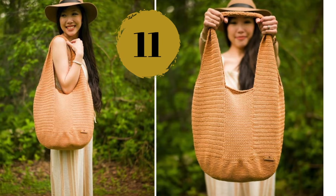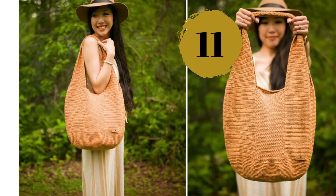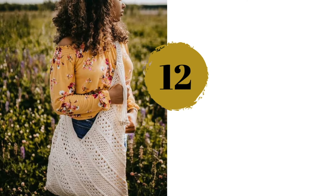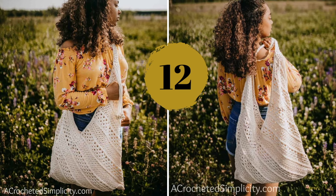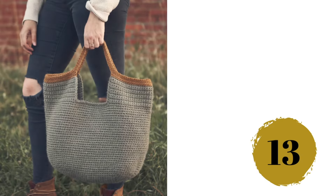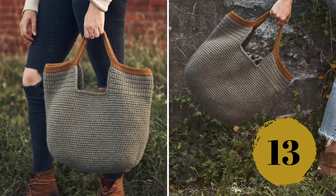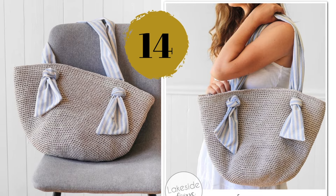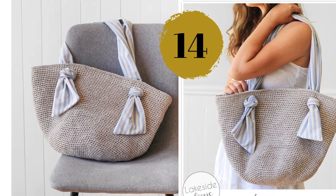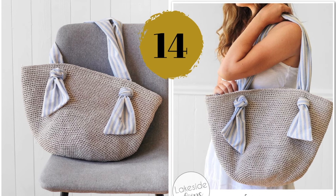Number eleven — another big and sturdy bag pattern with a beautiful design. Number twelve — on a more feminine note, this big tote bag has lots of texture that makes it extra special. Number thirteen — we have an oversized crochet bag that can serve as a carry-on for your next trip. Number fourteen — this tote bag with the simple design eliminates the need for making straps by adding some fabric — brilliant.